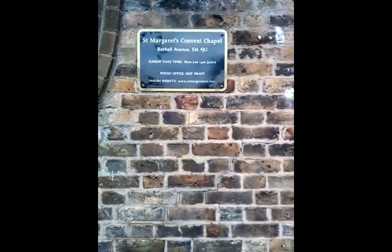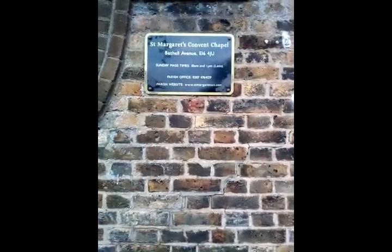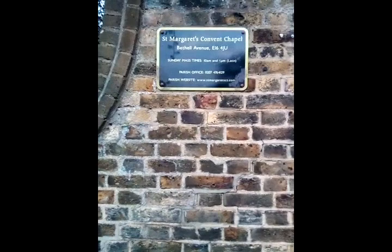I'll cross it over now. I have no idea what this one's like inside - it's only open on a Sunday, and I hear they're a bit pushy. St Margaret's Convent Chapel - ah, St Margaret's, not St Helens. That's my fault.